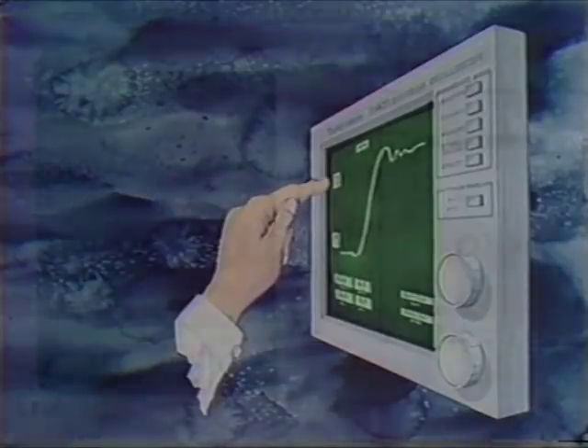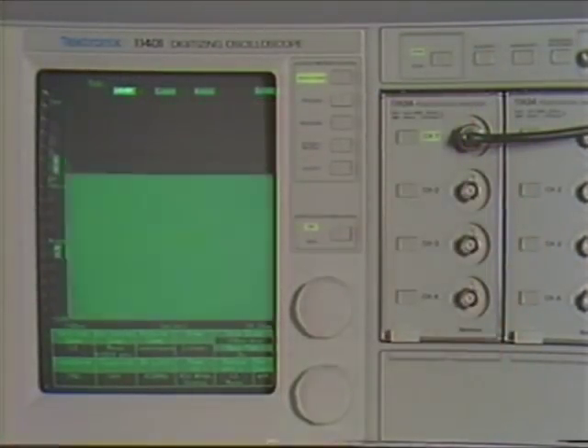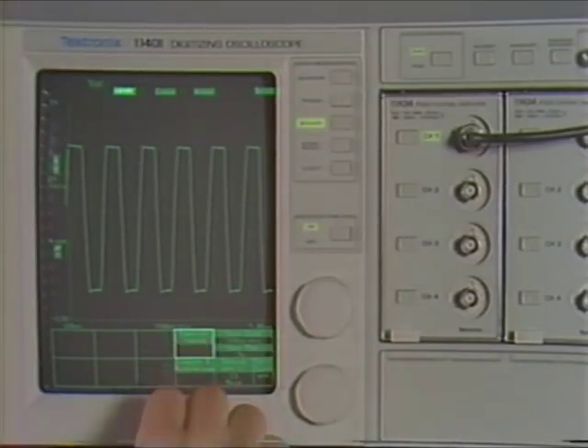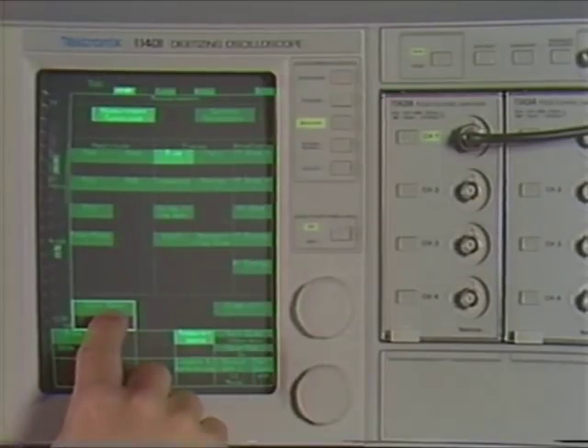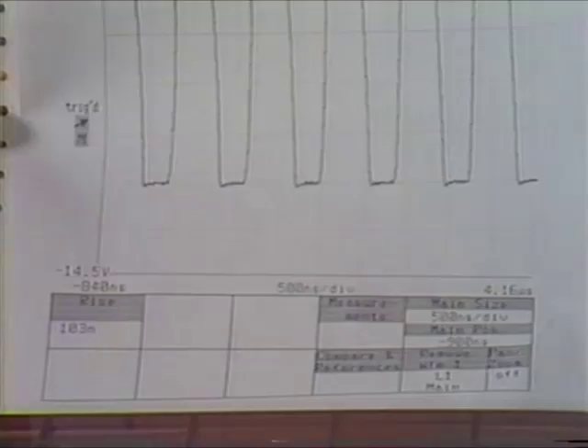Acquisition, measurement, and documentation can be done with six touches: auto set, measure, measurements, rise time, exit, and hard copy. How much easier can it get?